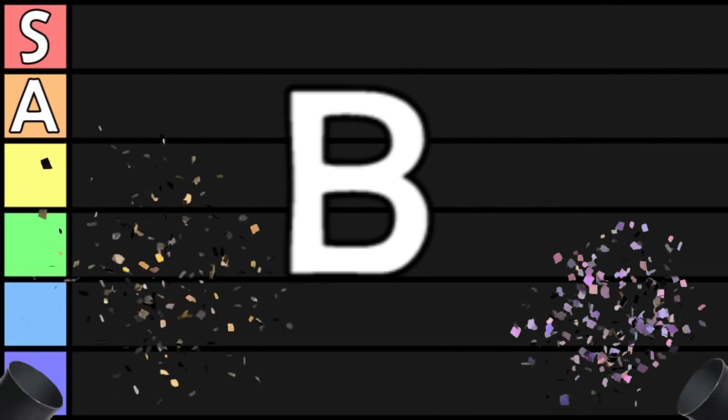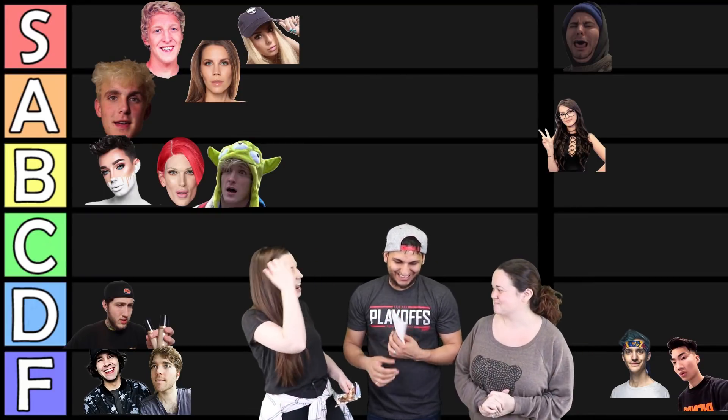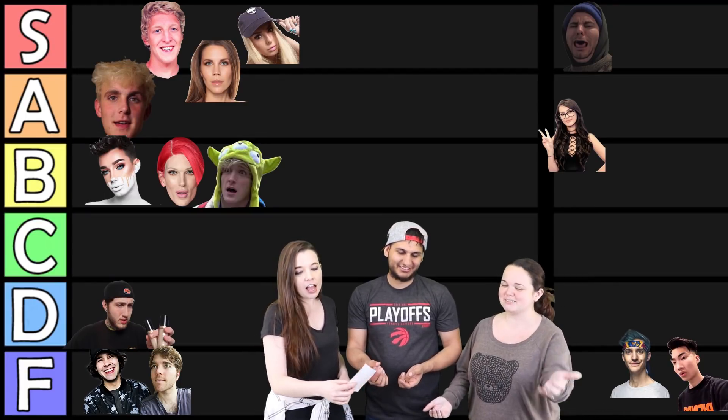Before we start, I want to let you guys know about a new channel we have called Tear List. All of us are going to be on it — me, Eamon, Landon, Rebecca, everyone. Make sure you subscribe and check it out in the link below. We already have a video up on the channel, it's so cool, please check it out.